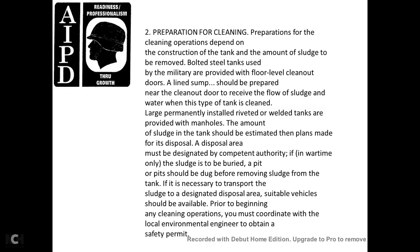Preparation for cleaning depends on the construction of the tank and the amount of sludge to be removed. Bolted steel tanks used by the military are provided with a floor-level clean-out line and sump, and should be prepared with a clean-out door to receive the flow of sludge and water. Large permanently installed riveted or welded tanks are provided with manholes. The amount of sludge should be estimated so that plans may be made for disposal. The disposal area must be designated by competent authority. If in wartime the sludge is to be buried, pits should be dug before removing the sludge from the tank. Suitable vehicles should be available prior to beginning any cleaning operation.